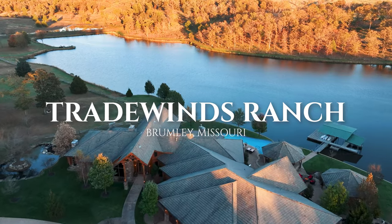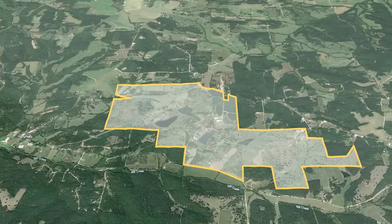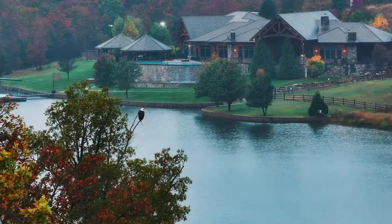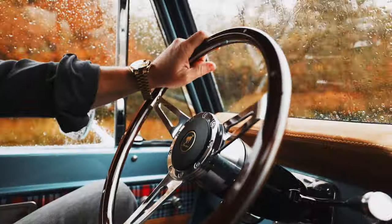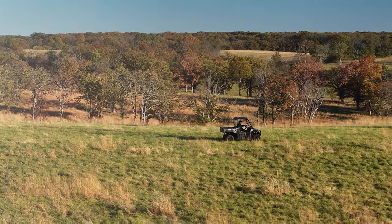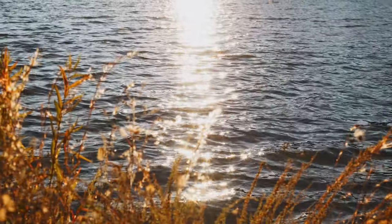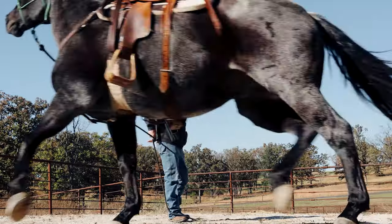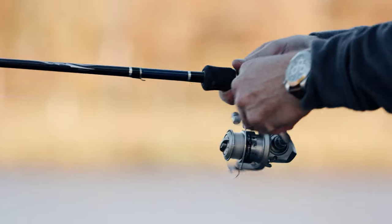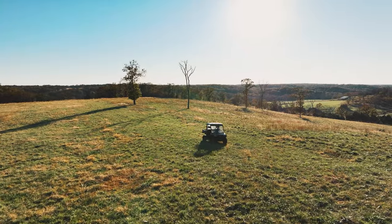Nestled in the heart of Missouri lies Brumley, a town steeped in tranquility and home to one of America's most spectacular ranches — Trade Winds Ranch. Known as the gateway to the West, Missouri sets the stage for this exceptional property spanning well over 1,000 meticulously planned acres, tailored to elevate your lifestyle. From horseback riding to fishing, a visit here beckons visitors to immerse themselves in a plethora of outdoor activities just beyond their doorstep.